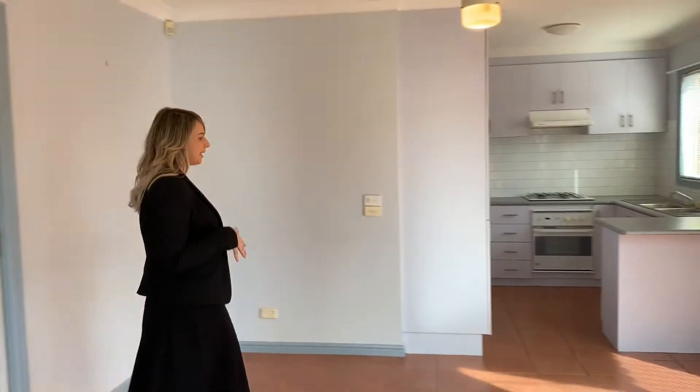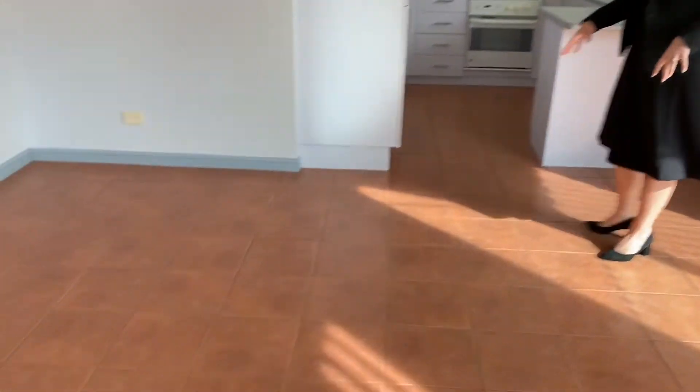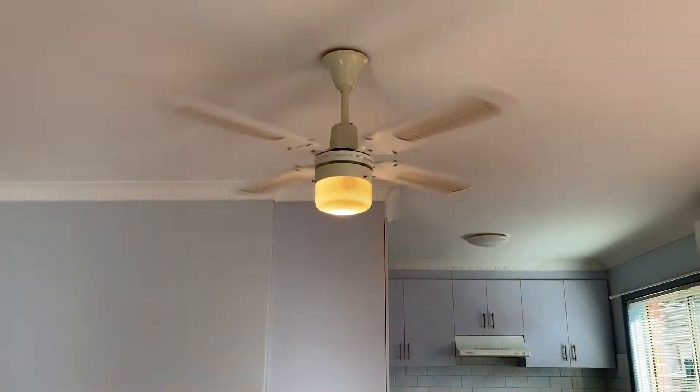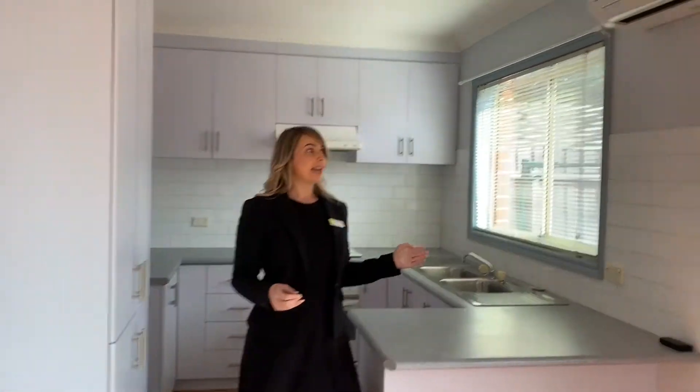This is an open plan arrangement. You do go into quite a large tiled dining area which is complemented by one ceiling fan, frosted fitting and globe, and a split system air conditioner unit.